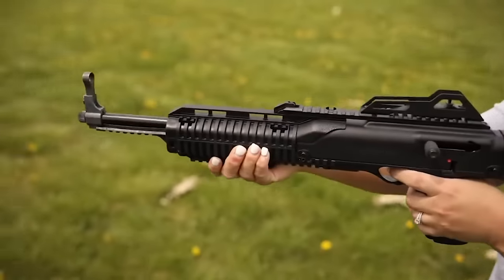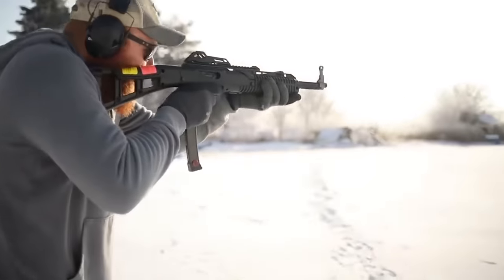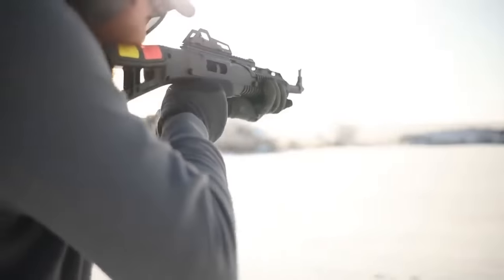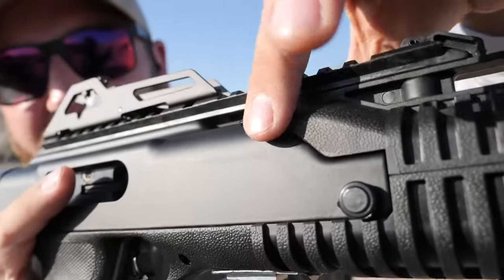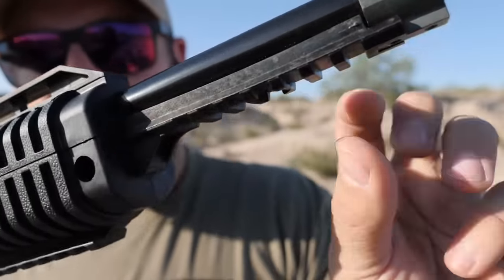If you aren't a fan of black, you can find this carbine in a bunch of different colors and camo skins. They also have package deals that include optics, vertical foregrips, folding stocks, etc. All Hi-Point offerings also come with a fantastic warranty that includes quick repairs and replacements.